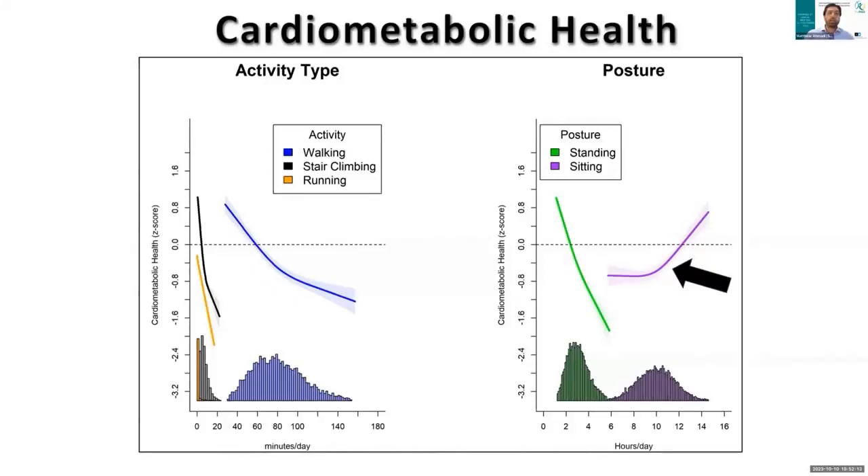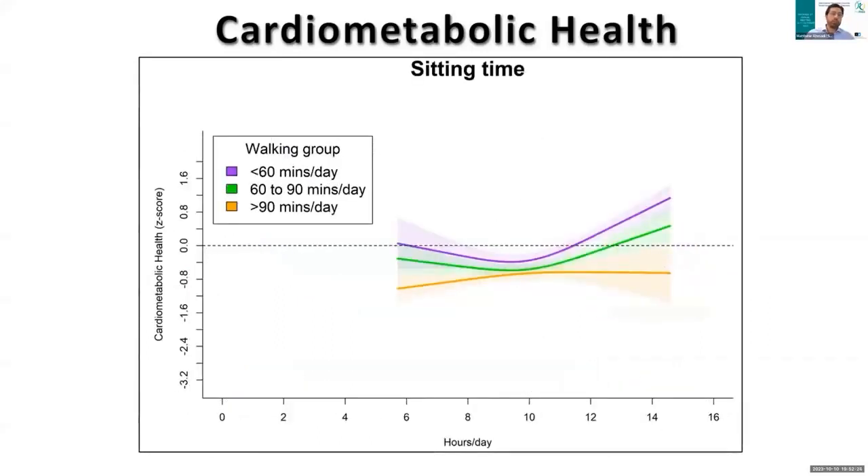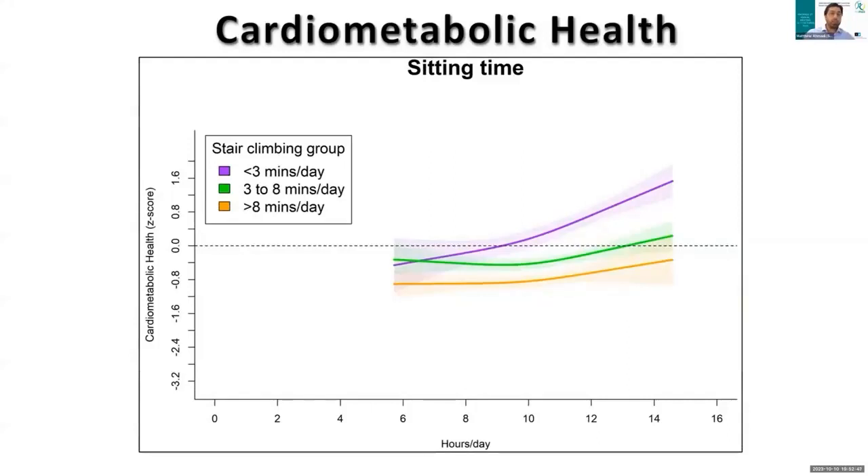Based on these initial findings, we then decided to look at the potential modifying effects of activity type on the adverse associations of sitting. When participants walked between 60 to 90 minutes per day, this attenuated the adverse associations of sitting time, whereas walking more than 90 minutes per day completely eliminated those adverse associations. With stair climbing, just 3 to 8 minutes per day almost completely eliminated those adverse associations except at very high sitting above 13 hours per day, and 8 or more minutes per day completely eliminated those adverse associations.